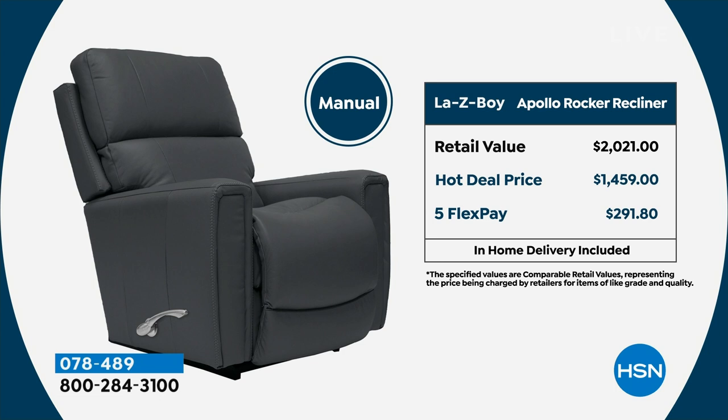You choose chestnut, navy, dark gray, or beige. For the power option — the one I love — five flex payments of $411.80 on any major credit card. If you have an HSN card, use it — it's like having an 18-month flex pay with no extra cost, making the power chair $114.38 per month. Just tuning in? Hang out — we'll give you a full rundown after the break.